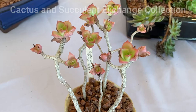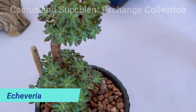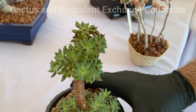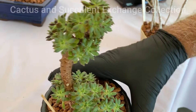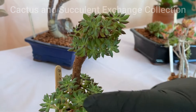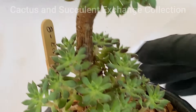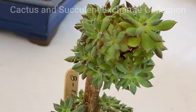The next one is an Echeveria with a very unusual type of growth. The reason is because I cut the top a while back, and then the plant started developing many heads all over and became a very beautiful shape, which I hope you enjoy looking at.